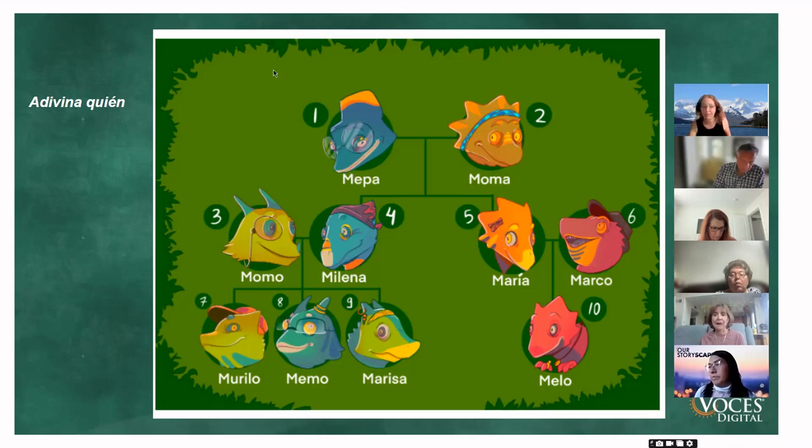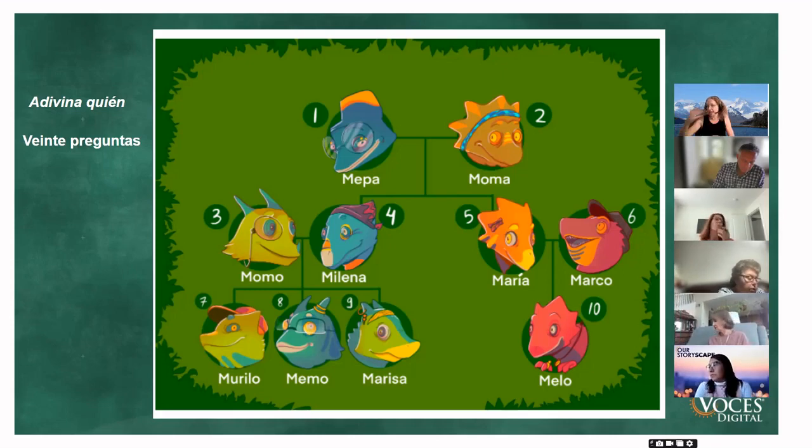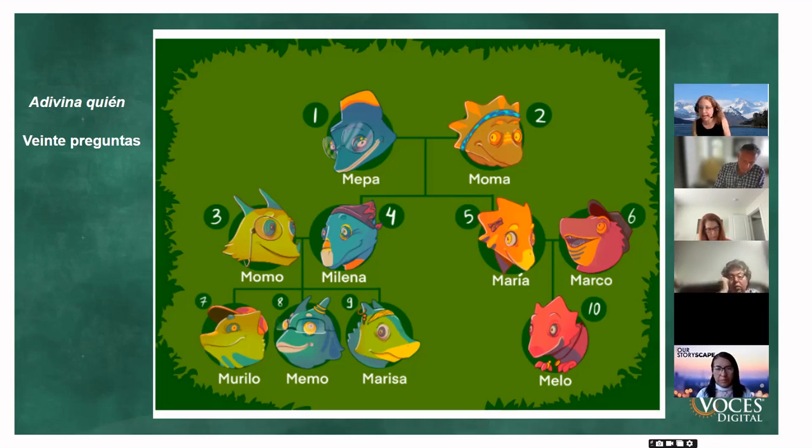Whoever guesses can go next. Most Empezamos activities have extension ideas — my extension on this was 20 questions. Once students have the language, I'd say 'I've got a chameleon' and the class takes turns guessing: 'Is your chameleon blue? Is your chameleon orange?' If students don't know words like headband or bow, they can still ask 'Does it have...?' and I just provide the words they didn't know. Kids love playing Guess Who or 20 Questions, and you don't have to limit it to just this activity.